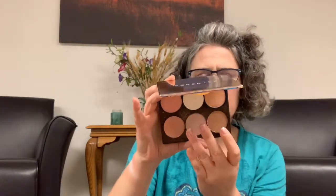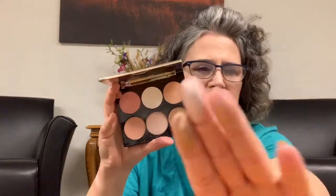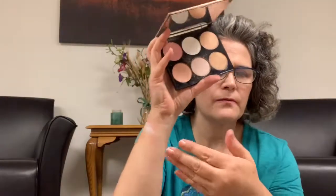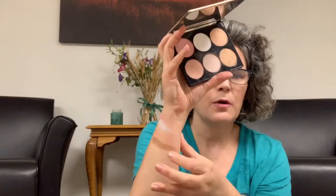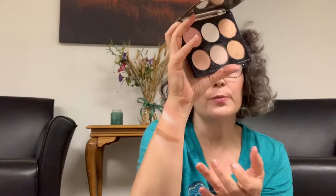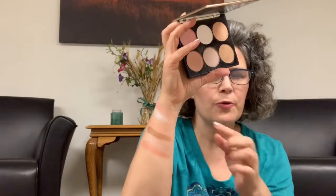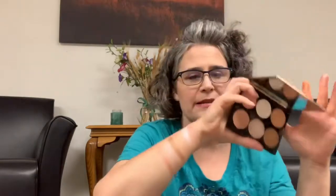Then the second row: we have Gilded — that's pretty — Celestial, which is kind of like a taupe, and Golden Peach. So we have some cooler shades and some warmer shades. I really like this palette — I think it is gorgeous and I do wear it a lot.